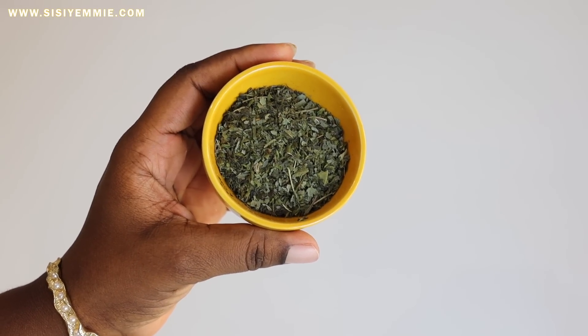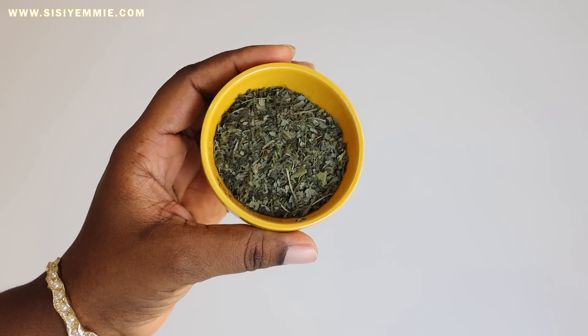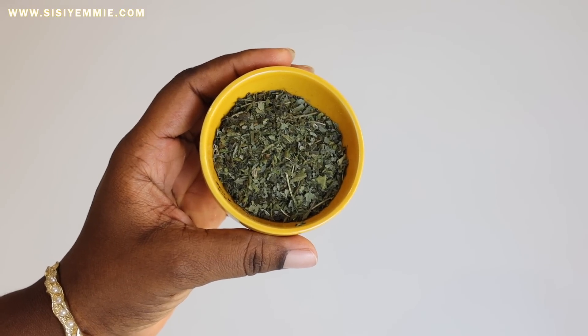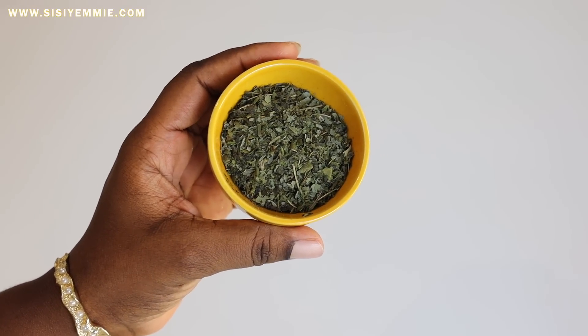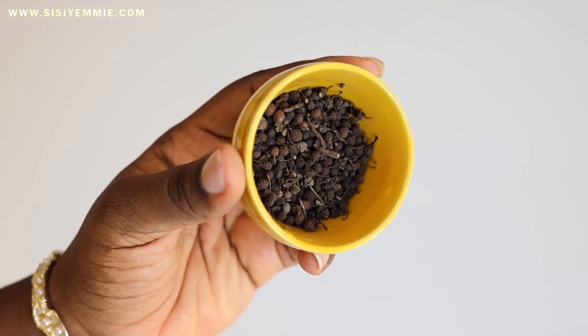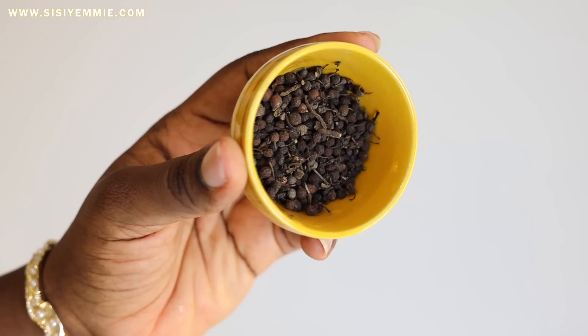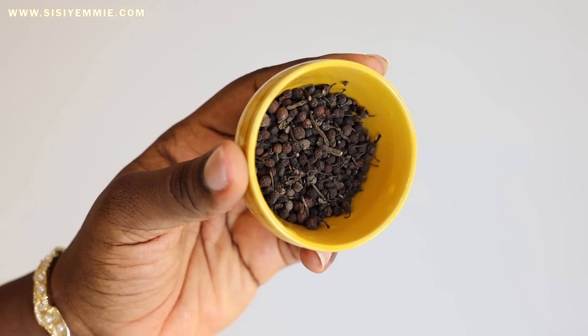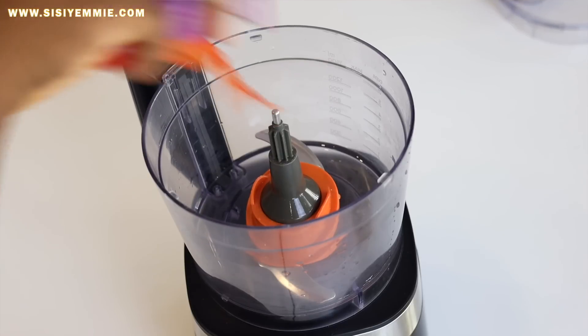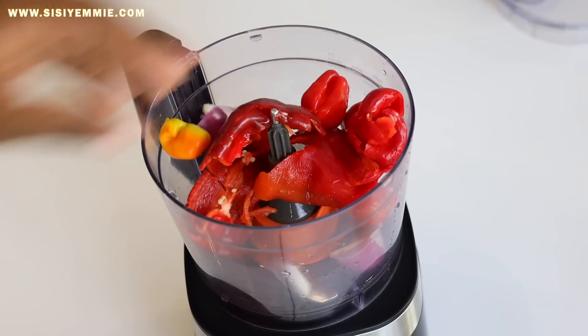We have tatashi, onions, and scotch bonnet. We now have yellow scotch bonnet — do not omit this. My secret vegetable is called beletietien; it is the vegetable used for banga soup. If you don't use it in this okra, I don't know what you're doing — go and use it! Next we have our uziza seeds, which will be blended. Uziza seeds is a kicker in a lot of Nigerian soups.